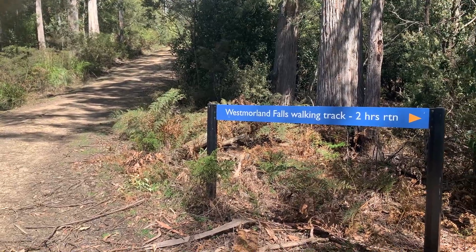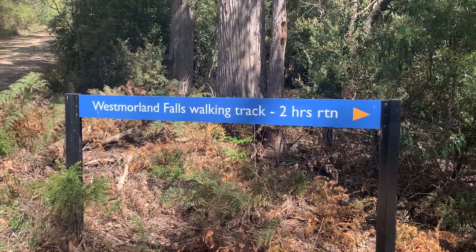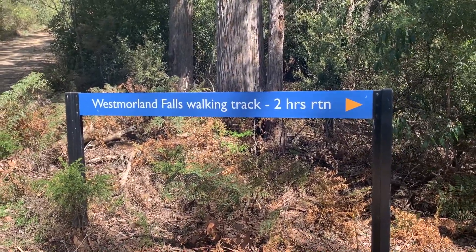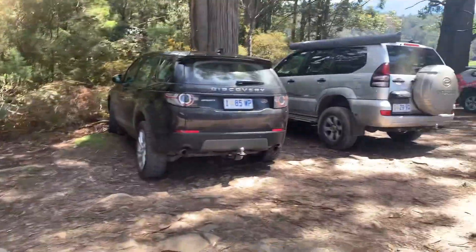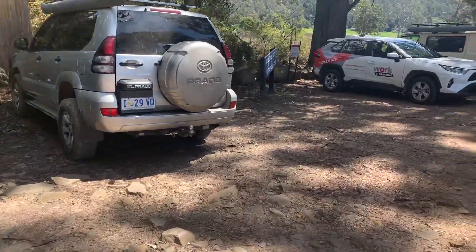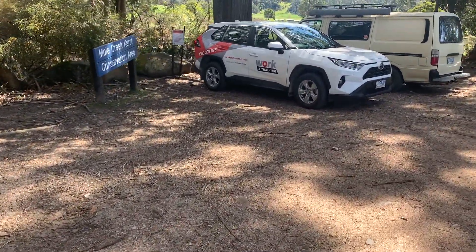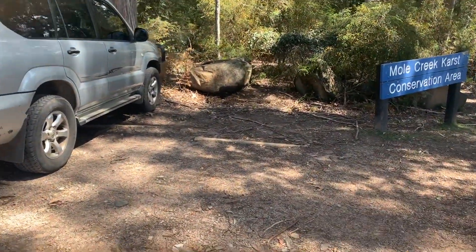Hello, this is Craig from Waterfalls of Tasmania. You wouldn't guess where I'm going — yes, that's right, Westmoreland Falls, which says on the sign here two hours return. Generally I'm a faster walker than that; for me it's about 45 minutes to the waterfall, then I muck around, then 45 minutes back. So yeah, I guess it is two hours with all the mucking around I do.